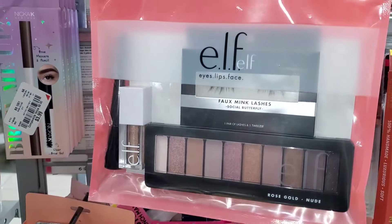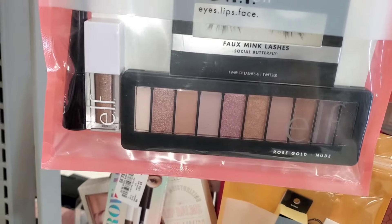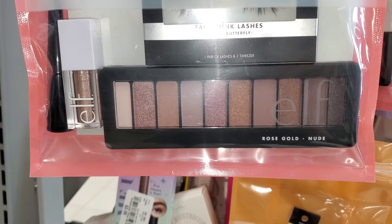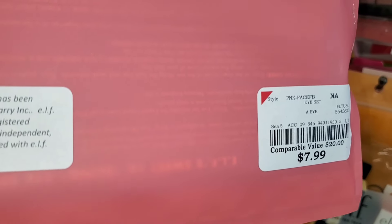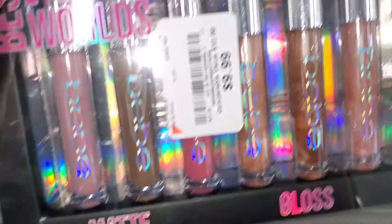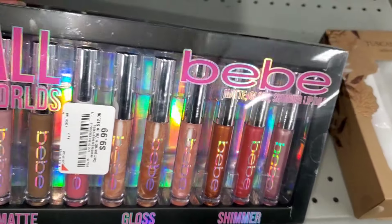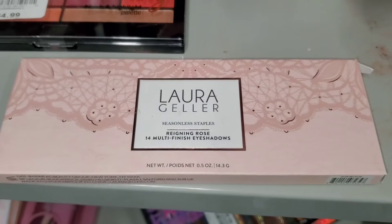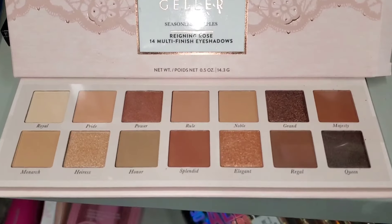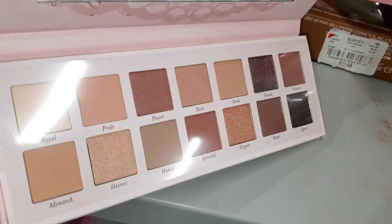Another ELF set included an eyeshadow palette, cream eyeshadow, eyelashes, and eyeliner — four full-size products with a rose gold color story — running for $8. I also found a BB lip gloss set with matte lipsticks, lip gloss, and shimmer for $9.99. For Laura Geller, they had the new Seasonal Staples Raining Rose eyeshadow palette with a mirror — a very wearable color story — for $7.99.